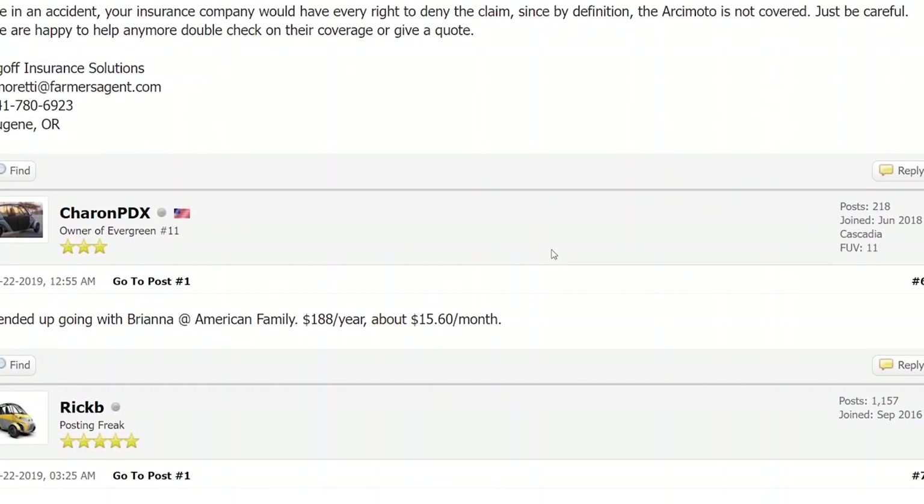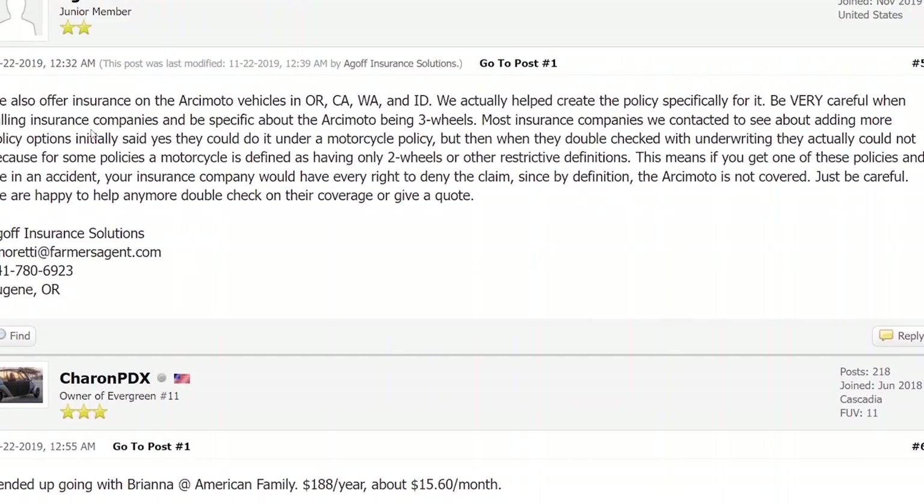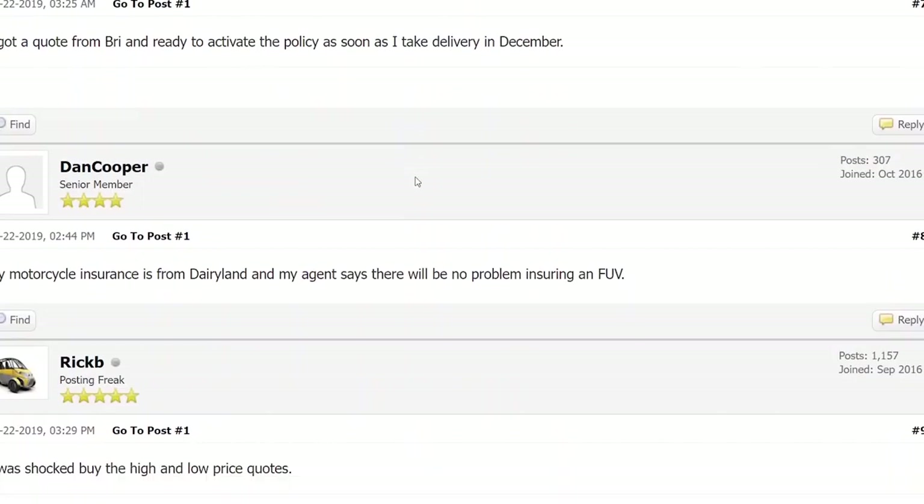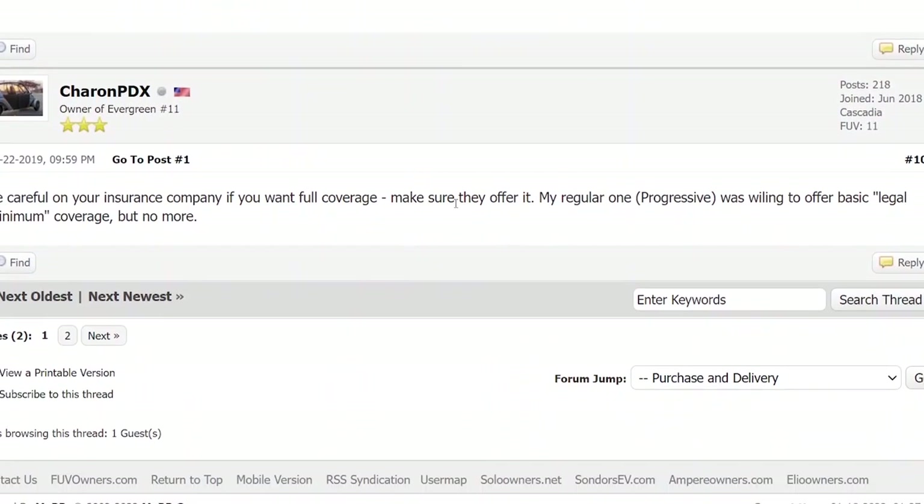Looking at how much they cost, these are people talking about how much it costs to insure. One person paid $180 a year for the Arcimoto, which seems very cheap.